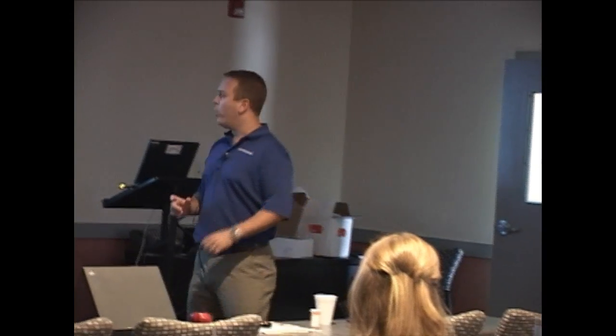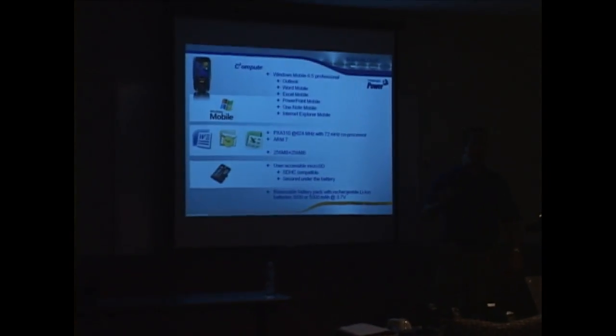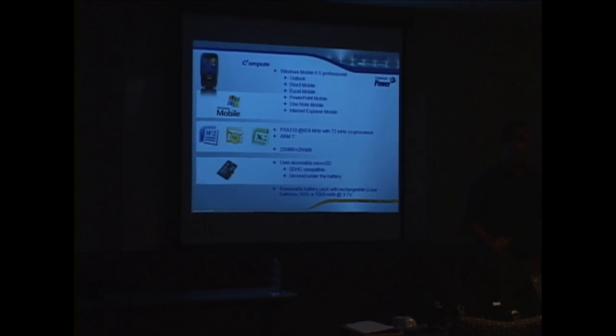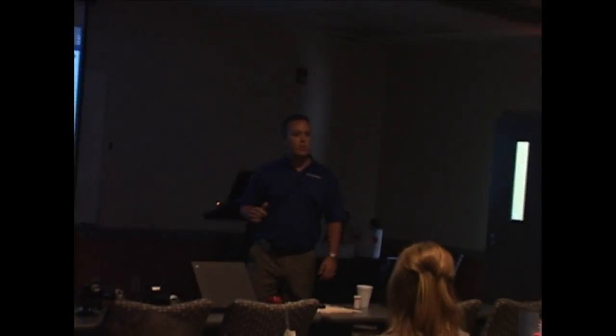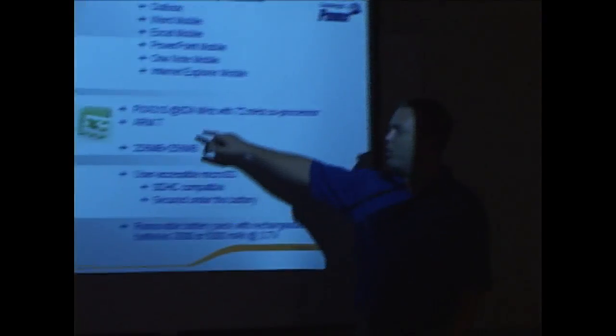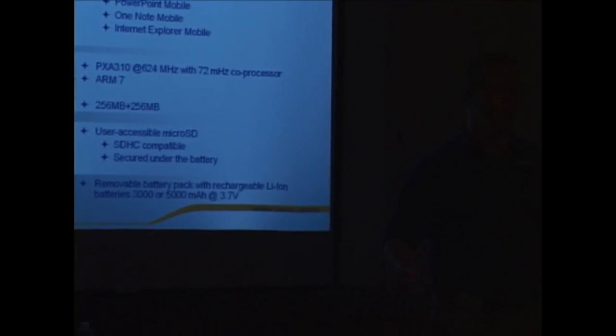We are able to dedicate the secondary processor to mission-critical functions such as the barcode scanner and the wireless radio. That allows customers developing software to utilize more of the main processor, speeds up performance, and keeps the device running at optimal speeds in mission-critical environments.